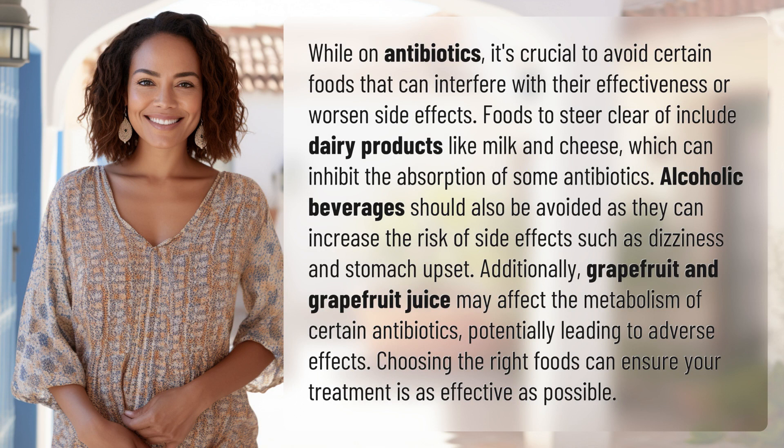Foods to steer clear of include dairy products like milk and cheese, which can inhibit the absorption of some antibiotics. Alcoholic beverages should also be avoided, as they can increase the risk of side effects such as dizziness and stomach upset.